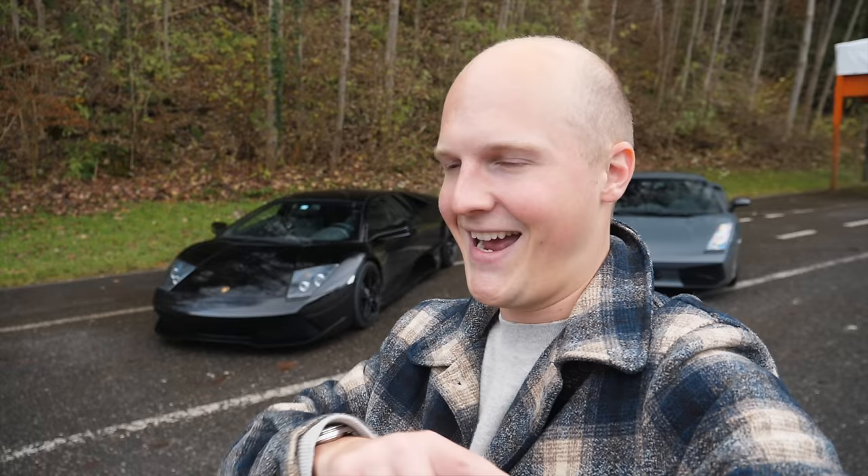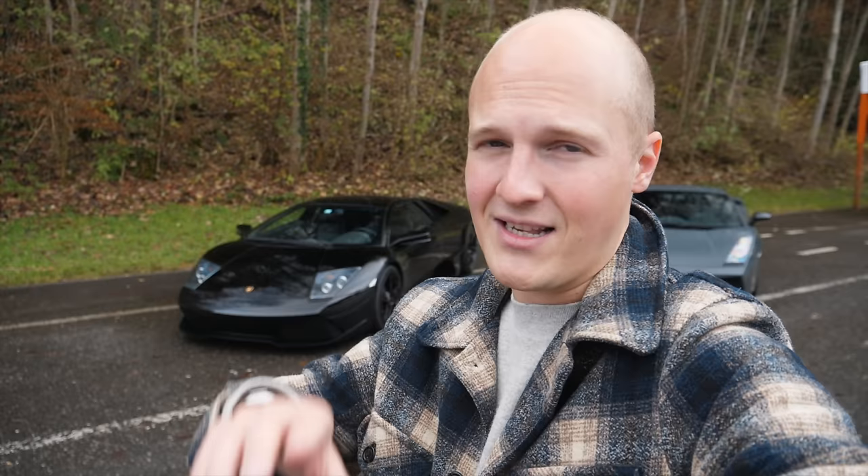What an incredible experience. Huge thanks to Yannick for arranging this. If you want to follow what he gets up to — because he does experience some other insane cars — go follow him on Instagram at Gasoline Culture, link below. Pretty outrageous day here in Liechtenstein.